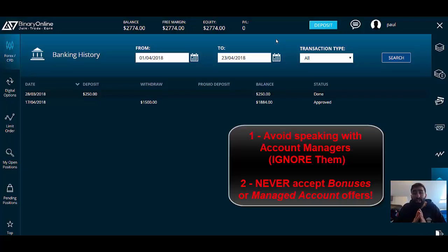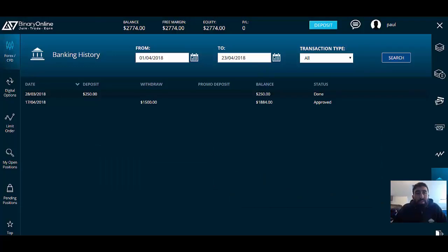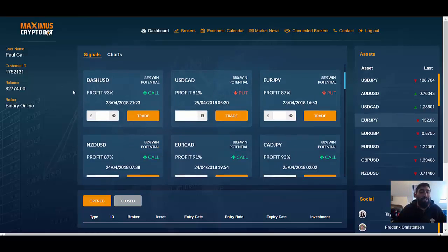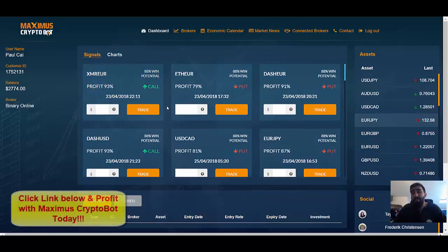I highly encourage everyone to avoid these offers at all costs. Never accept a managed account offer, never accept a bonus, and basically ignore the phone calls that come from account managers from brokers that try to sell you things that you do not need. Do not forget to verify your broker account after you complete your deposit. Other than that, it is a very simple process. Using Maximus Cryptobot really makes things a lot easier when it comes to trading, whether you're trading cryptocurrencies or global currencies. The software provides you with various options that you can trade on a daily basis. If you want to see the software live in action and watch some of our latest results, you can check out all the information down below in our video description. I've left plenty of information so that you can click the links and read more about Maximus Cryptobot, and if you want, you can register, sign up, and get started profiting with Maximus Cryptobot today.